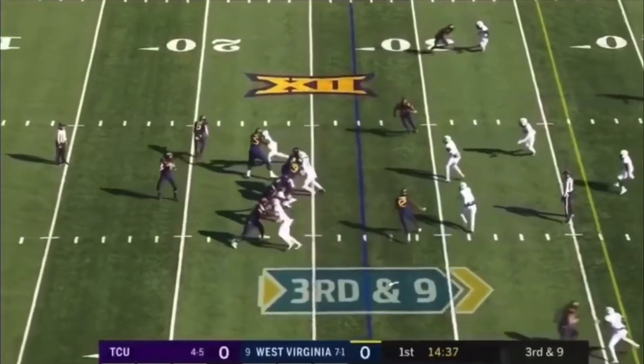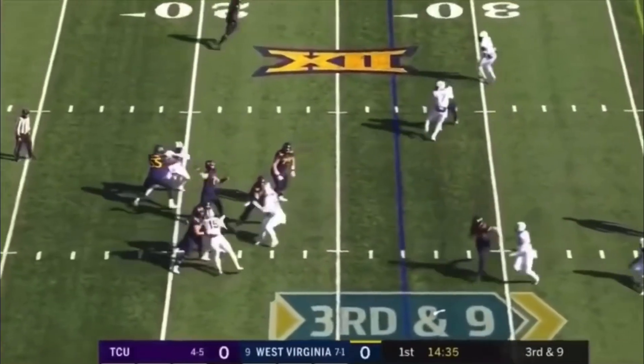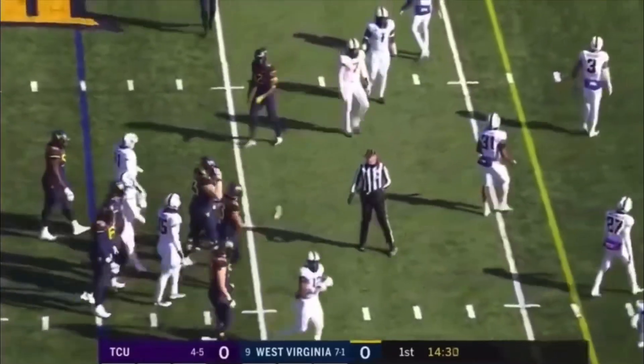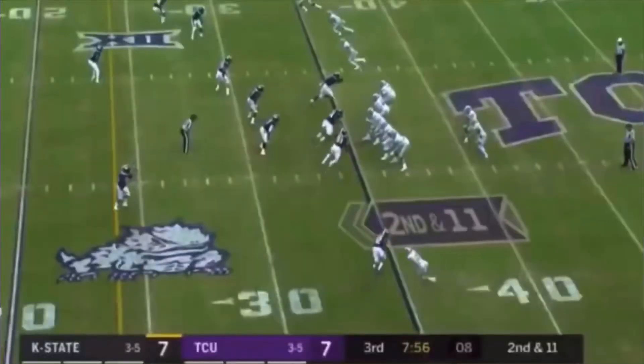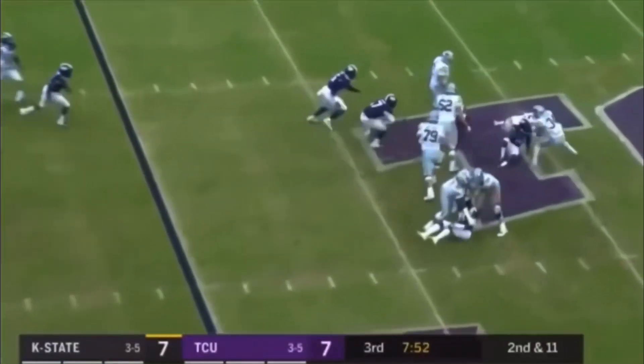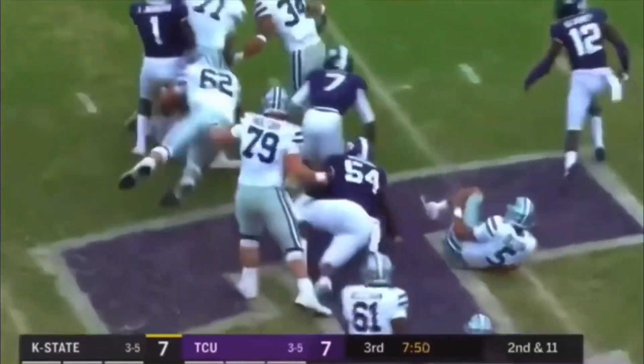On third and nine, Greer with time over the middle. He completes it to Sills, but Sills is going to be short on the first down. Second down — he has hit a sack. The ball is out. That's a live ball.